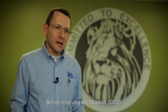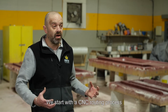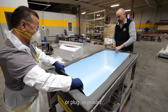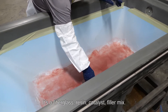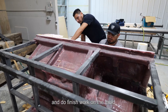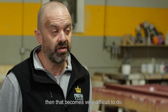Before receiving the Massifit 10,000, we made molds the old-fashioned way, which is off of a pattern. It's a labor-intensive process. We start with a CNC routing process that gives us what we call the pattern or plug or master, and then it's a manual mold-making process. We make composite molds — it's a fiberglass, resin, catalyst, filler mix. We have to separate the pattern away from the mold and do finish work on the mold. All in all, you're looking at about 12 weeks. So without adequate skilled employees, that becomes very difficult to do.